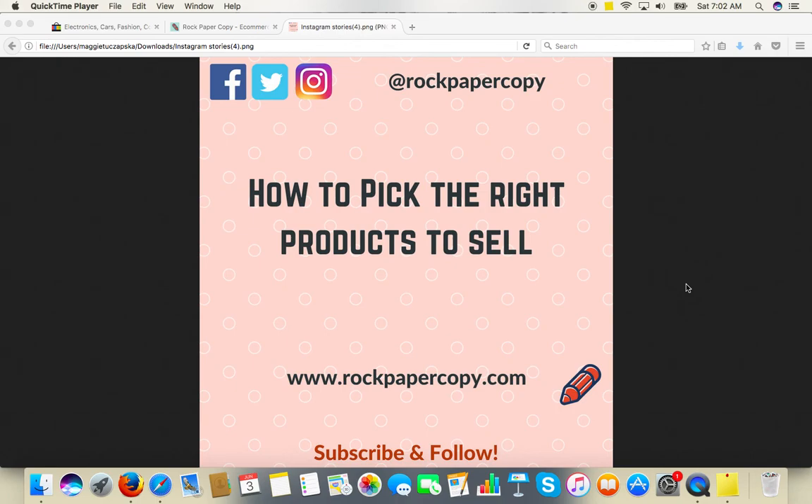Hello everybody, this is Maggie from Rock Paper Copy. You can find us on www.rockpapercopy.com. We are e-commerce and social media marketing experts, and today I wanted to talk to you about a question that often appears in discussion groups and forums, asked by new store owners: how to pick the right products to sell. If you want to open an online store but haven't decided on the merchandise, this is a simple process to use.